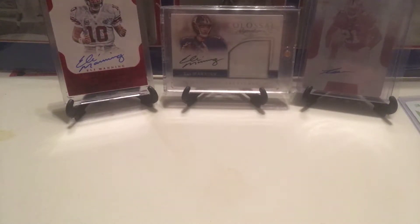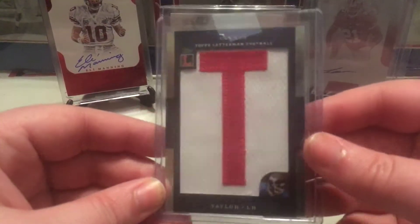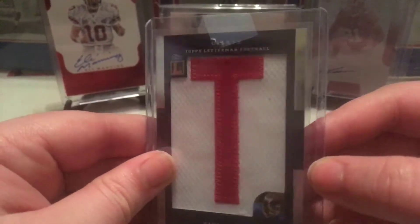This one is coming from North Carolina. I don't know what I got from a guy in North Carolina, but we shall find out. Oh, this card is cool. I saw this pop up on eBay and I've never seen a card like it before, so I just grabbed it. It's numbered 3 out of 9. It's a LT — it's a T. That would be cool if I could get all the letters to his name and do a little letterman of Lawrence Taylor.